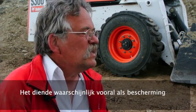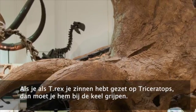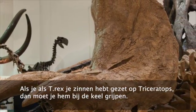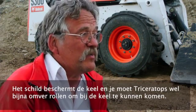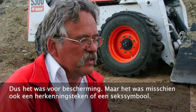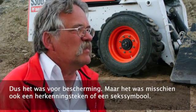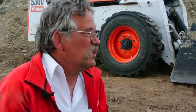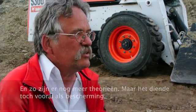What was the function of the frill? Probably for protection. If you're a T-Rex and you want to latch onto a Triceratops, the place to go for is the throat. That frill protected the throat, and you'd have to practically flip the Triceratops over to grab it by the throat. Also species recognition, sexual display — a number of other things have been postulated — but the main purpose was protection.